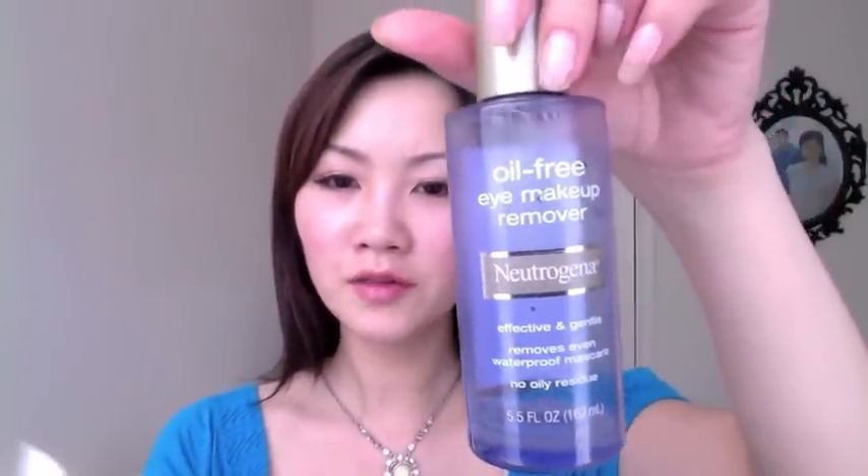For makeup remover, I have two products. This one is the Boots No.7 Botanics — it's supposed to have natural plant ingredients, so I thought it would be good for eye makeup, but it's really hard to remove eye makeup with it, so I only use it for face makeup removal. My holy grail for eye makeup removal is the Neutrogena Oil-Free Eye Makeup Remover — it has a two-phase base so you shake it up, put it on a pad, and it removes makeup effortlessly. I'll repurchase it when I go to Ulta tomorrow.